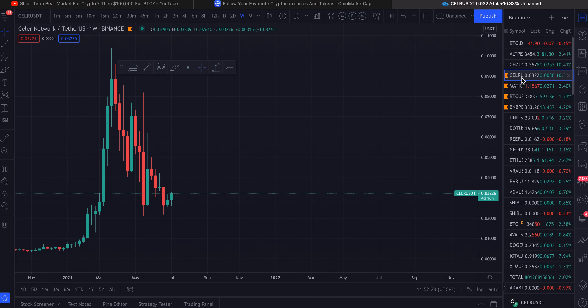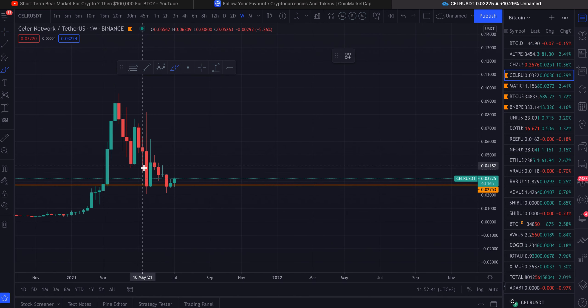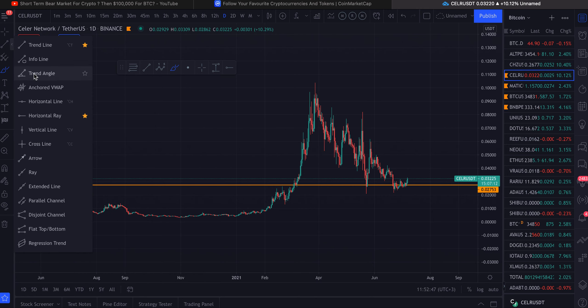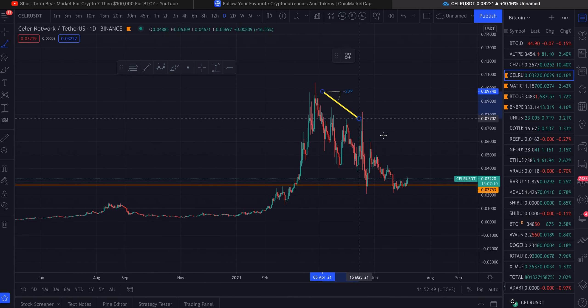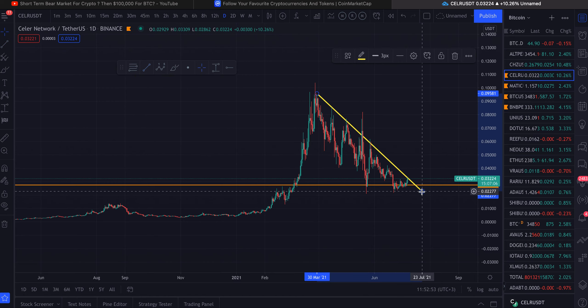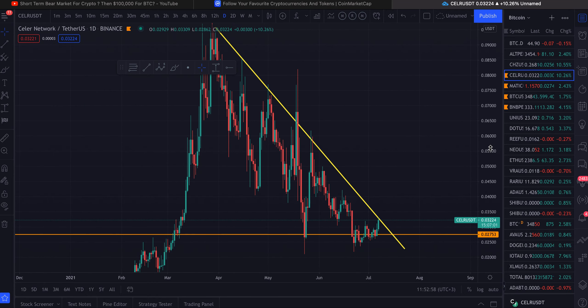Looking at Seller Network — one of my favorite coins right now, a layer two like Polygon Matic. It's currently trading at about three and a half cents. We did make a nice little double bottom, which is bullish. Looking at the daily timeframe, the trend is your friend until it bends.